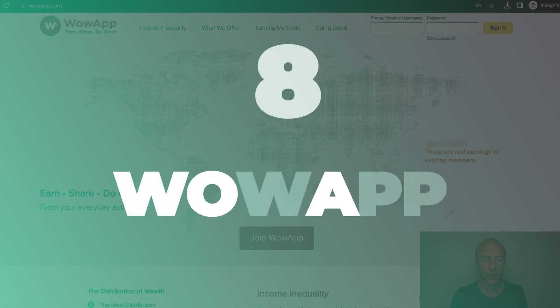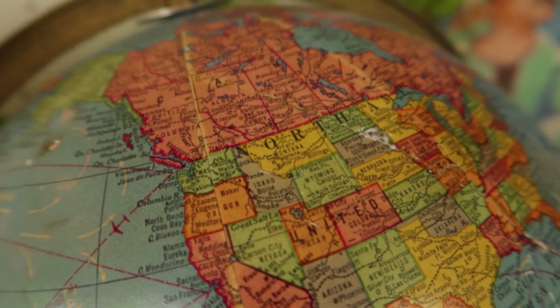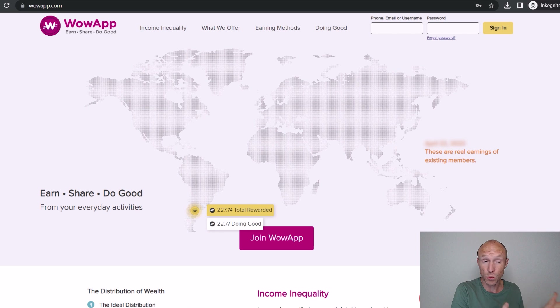Number eight on the list is called Wow App. I'll reveal right away that this is definitely not one of my favorite get-paid-to sites, but it is one of the few that offers to pay via direct bank transfer in basically all countries. That's why I included it in this video even though I don't think it has huge earning potential. You can join from basically all countries, but if some of the other platforms I'll show you are available where you live, I'd recommend focusing on those instead.